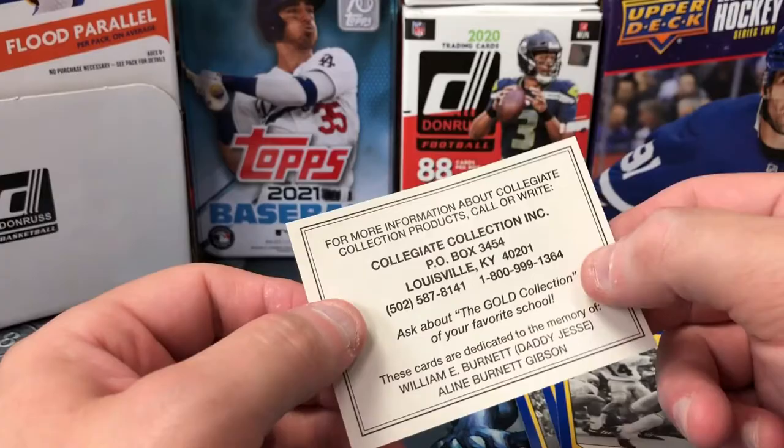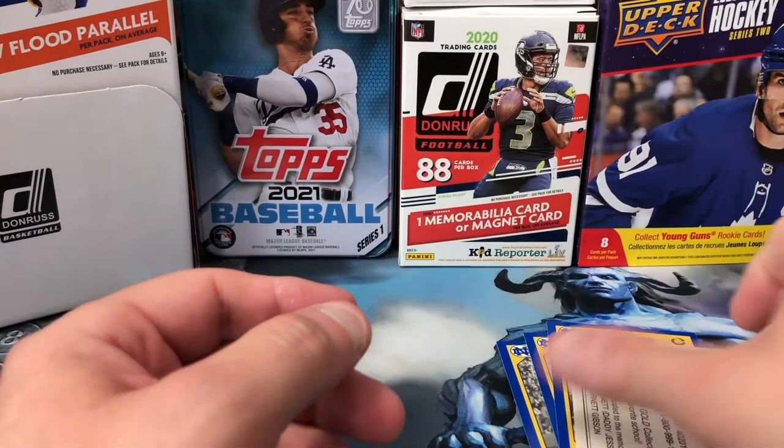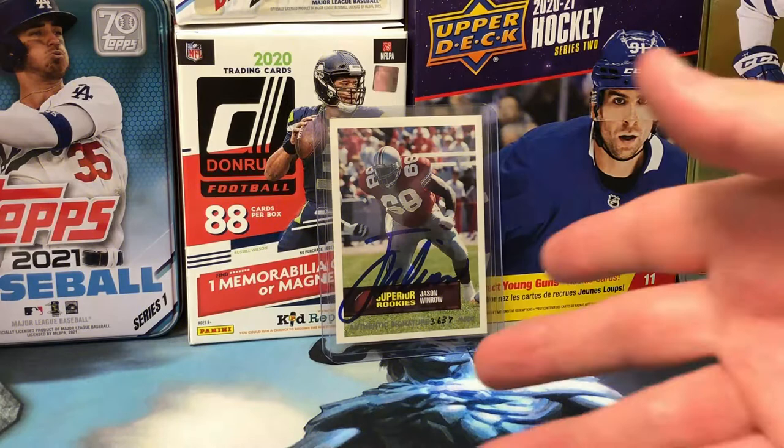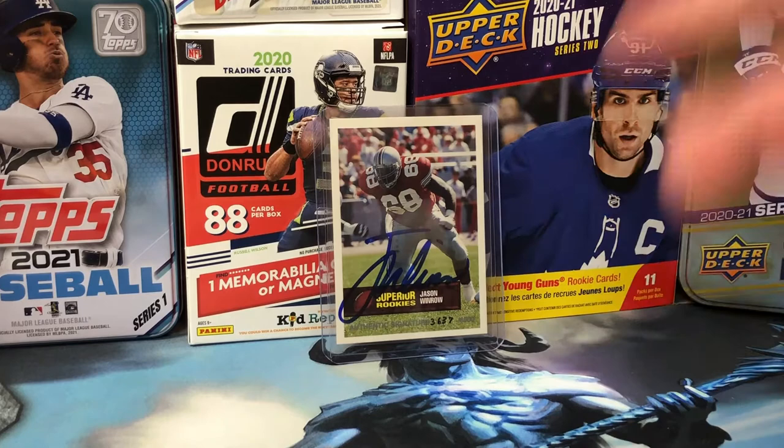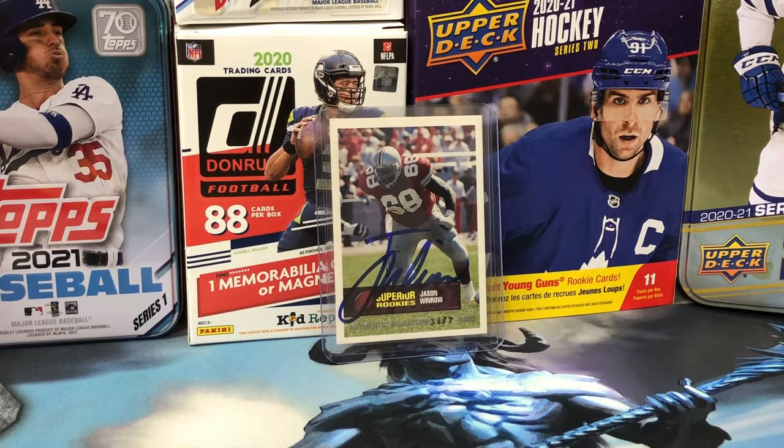That was it — that was the box. Honestly, we got an auto of sorts out of that box and that's about the only thing out of everything we looked at today that was even worth anything — and it's hard to say how long you'd be sitting on something like this waiting to get a few bucks out of it. As cool as all these are for being old school, I'm just gonna hold on to them. I don't really feel like we took a loss at five bucks — it just wasn't a hit — but it was cool to look back at all those old cards.